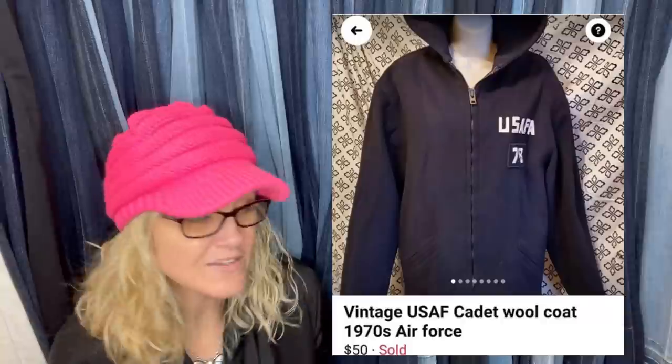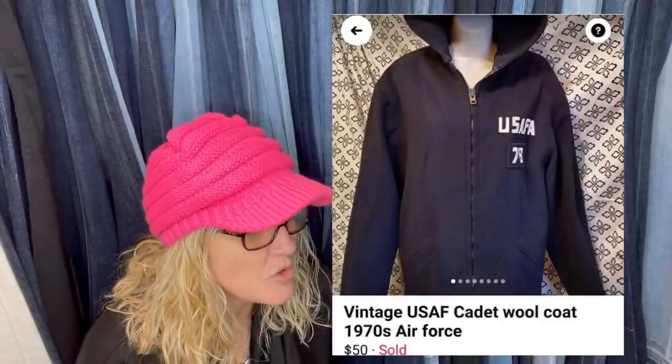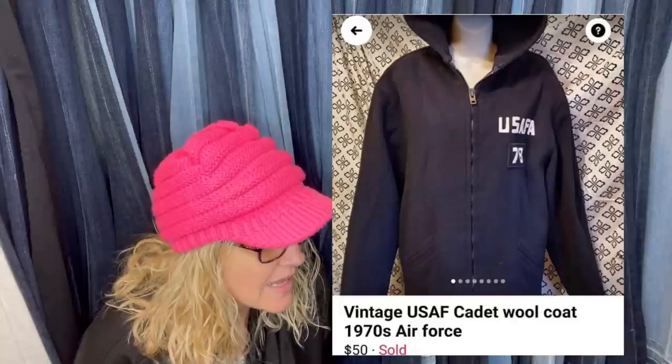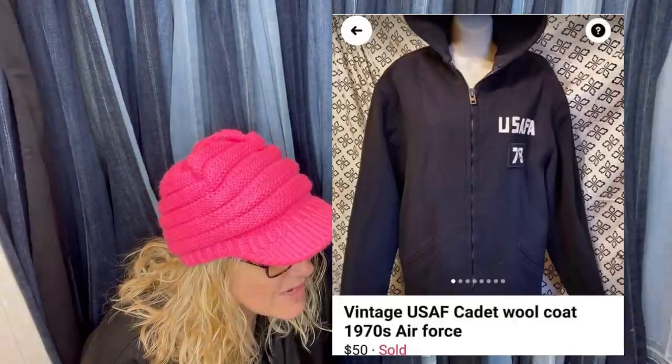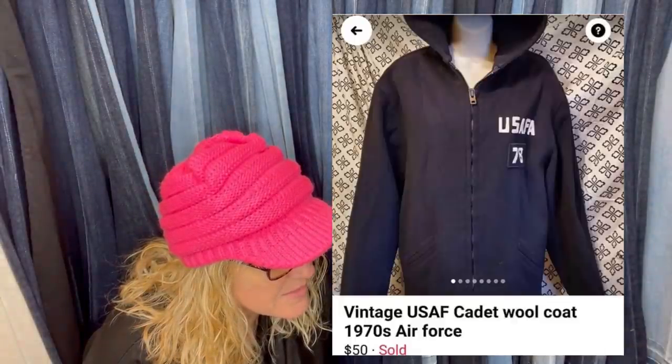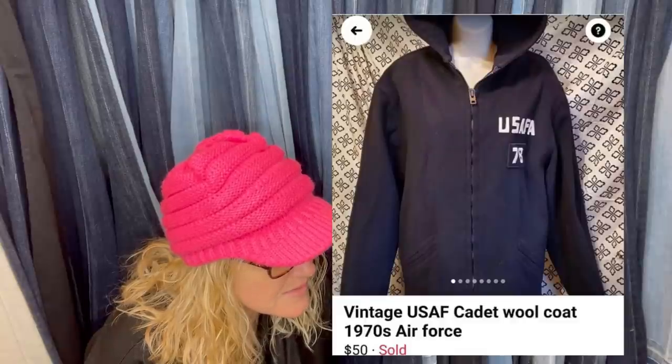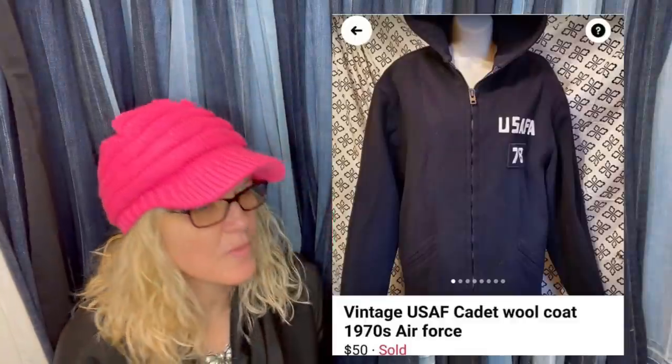Sold in about two minutes despite damage, paid $1. It is a vintage USAF cadet wool coat from the 1970s Air Force. I'm trying to figure out which platform that is — might be Facebook — but it sold for $50.